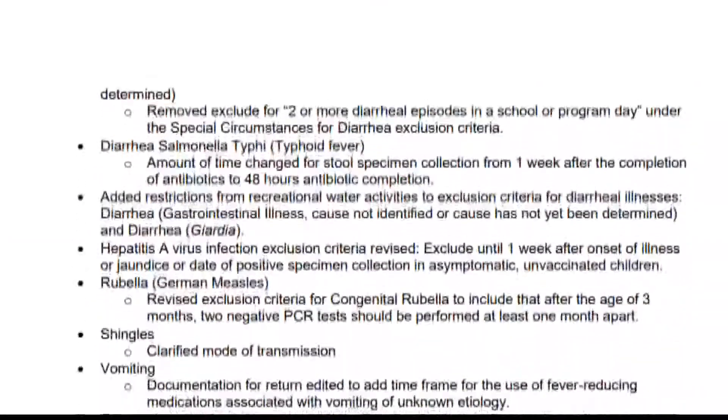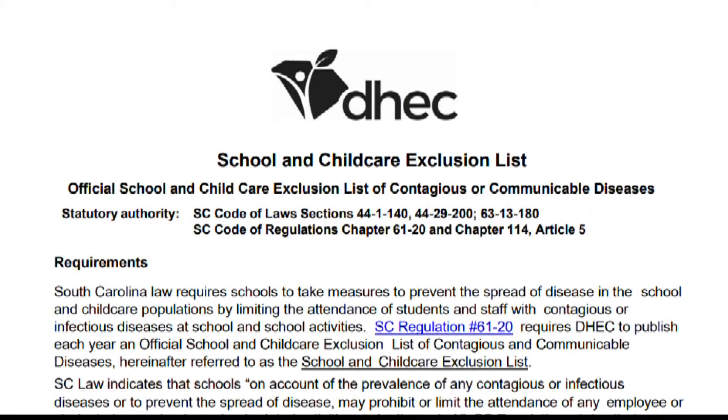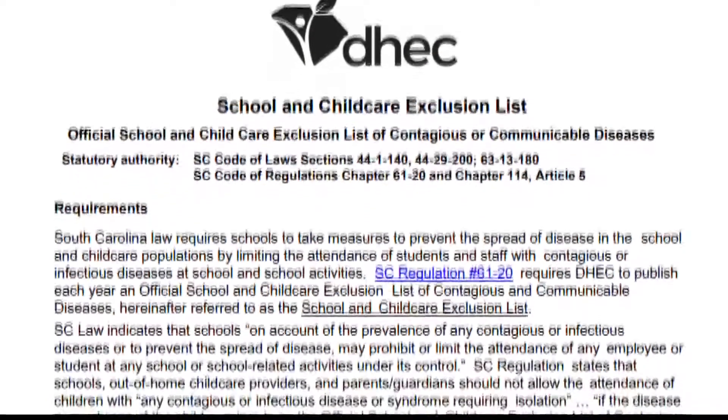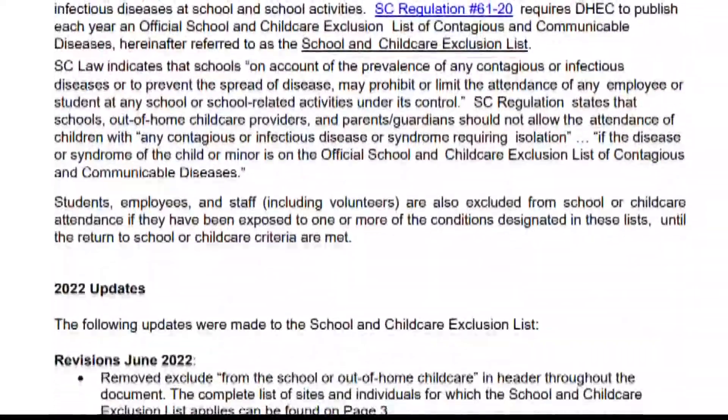Pink eye requires students with fever and severe eye pain to be excluded from activities. For a full list of exclusions and health requirements, visit WLTX.com. In Columbia, Zoe Henry, News 19 WLTX.